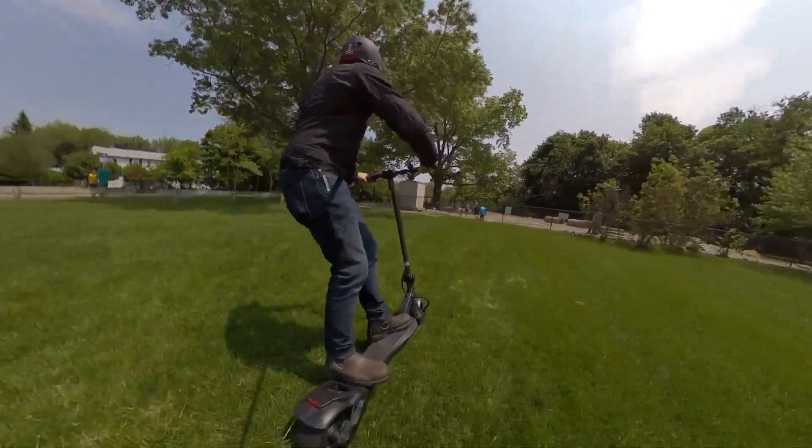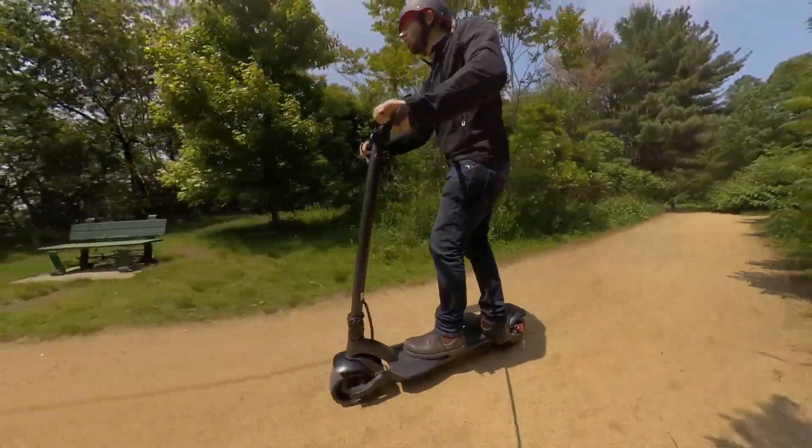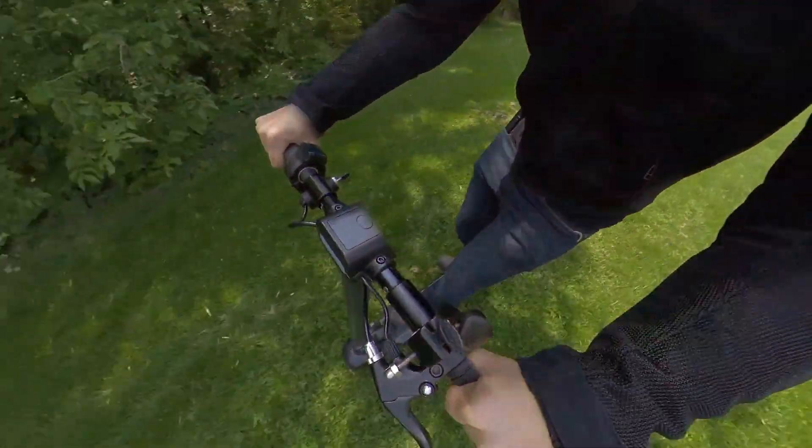Next up we have Fluid Free Ride, a Miami-based electric scooter distributor, and they've got a few deals this Black Friday. One of my favorite scooters from them is the Wide Wheel — it's normally around $1,100, but they've got the dual-motor version marked down to just $899 this Black Friday.